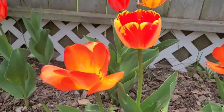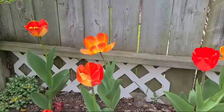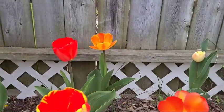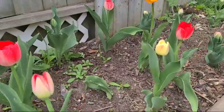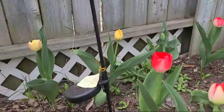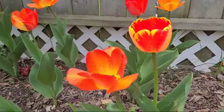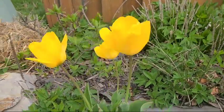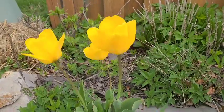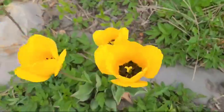Hello everyone, it's springtime, it's nice and warm outside. This is my vlog for today about my tulips.